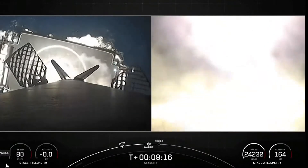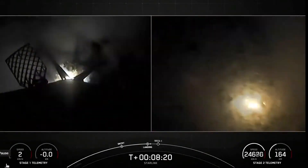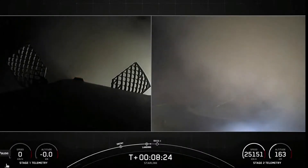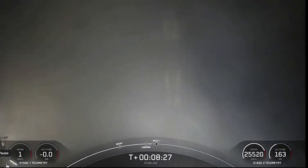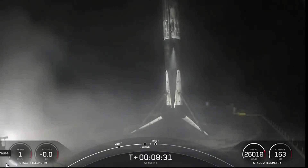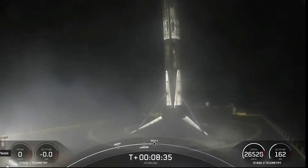Stage one landing legs deploy. Stage one landing confirmed. And as you can see there, Falcon 9 has landed. This marks SpaceX's 58th first stage landing on our drone ship, Of Course I Still Love You, and our 39th launch of this year.